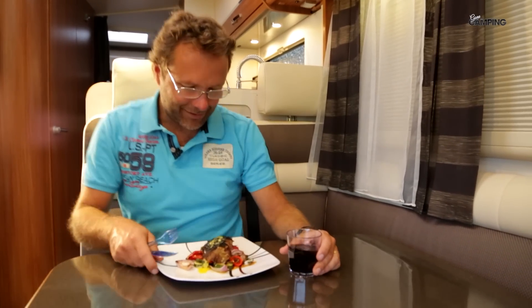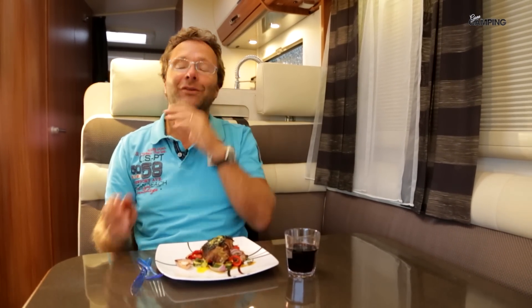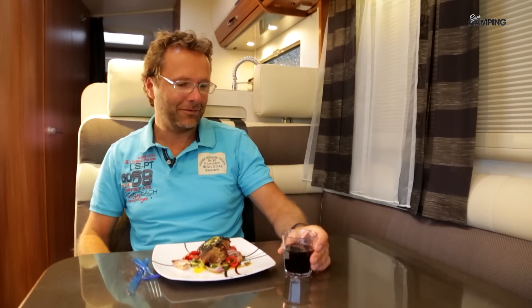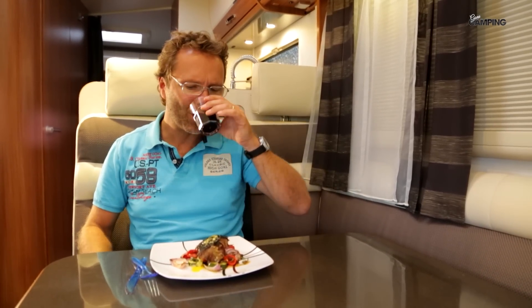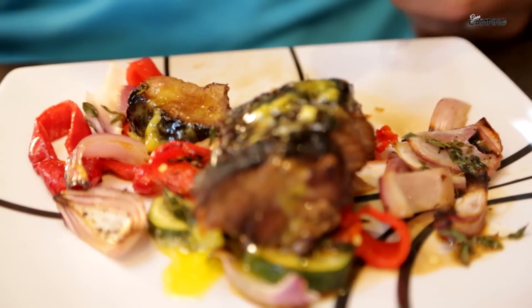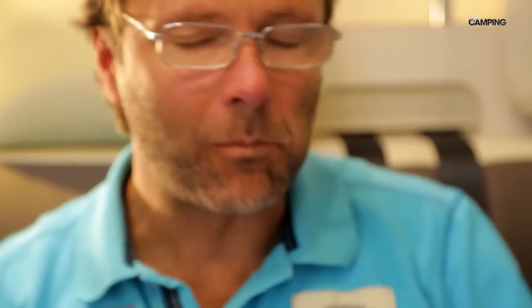Det här ska vi trösta oss med – vi äter gott när regnet smattar mot taket och det känns faktiskt helt okej. Och så tar vi en skål för att det blir fint imorgon. Skål till kocken!